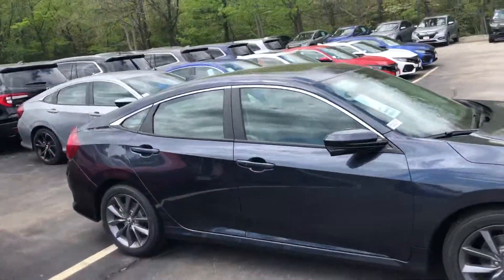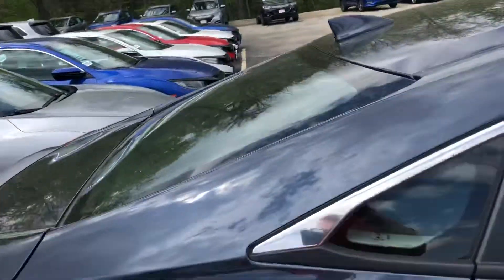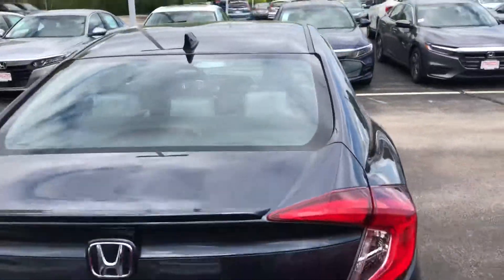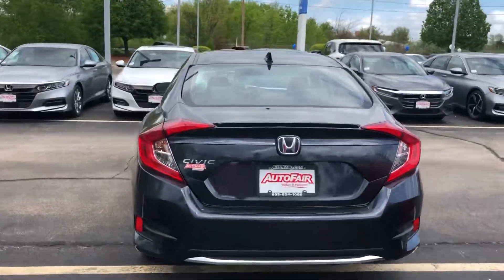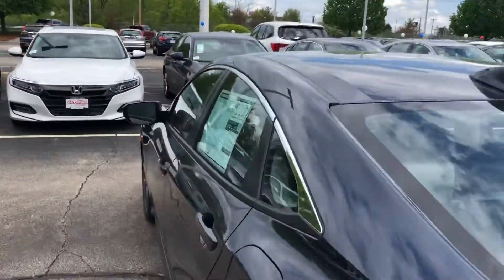Honda Lane Watch — that's a nice little camera on your right side mirror that'll pop up whenever you go to make a turn and show you anyone coming up on your blind spot. Honda did such a great job redesigning these.